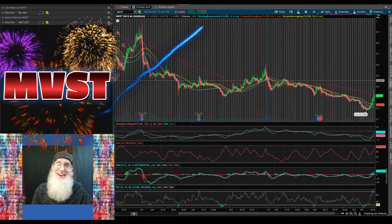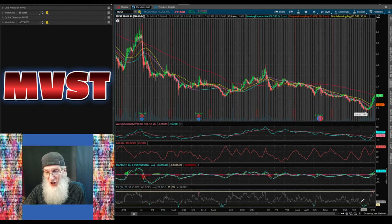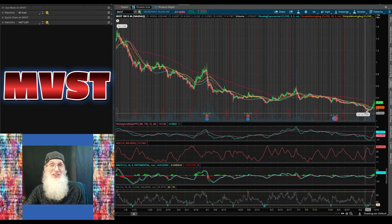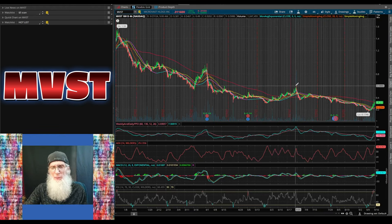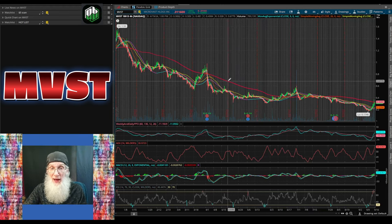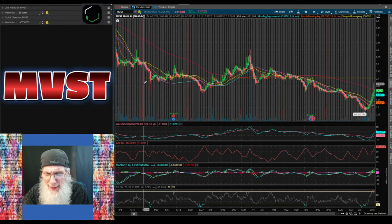Charting MVST on my free trading platform Thinkorswim. On the six-month four-hour view: six months ago in December, the stock had a high of $1.55, but has been in a serious downtrend hitting a low of 17 cents on September 12th. In April we did have a breakout — the 200-day MA went flat and she jumped from 35 cents to 60 cents — but couldn't sustain it. Now I'm drawing support and resistance lines to plan a trade.